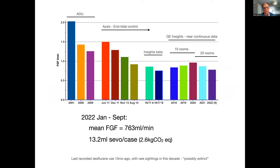Here's our summary of the past 21 years. We've used different enabling technologies at different stages in this project. For the last four years we've been getting data from the production version of GE Insights, which allows us to look in detail. For the nine months to September of this year, our mean fresh gas flow was 760 mLs a minute, and that represents around about 13 mLs of sevoflurane per case. That's where we've got to, and that's where we've come from.